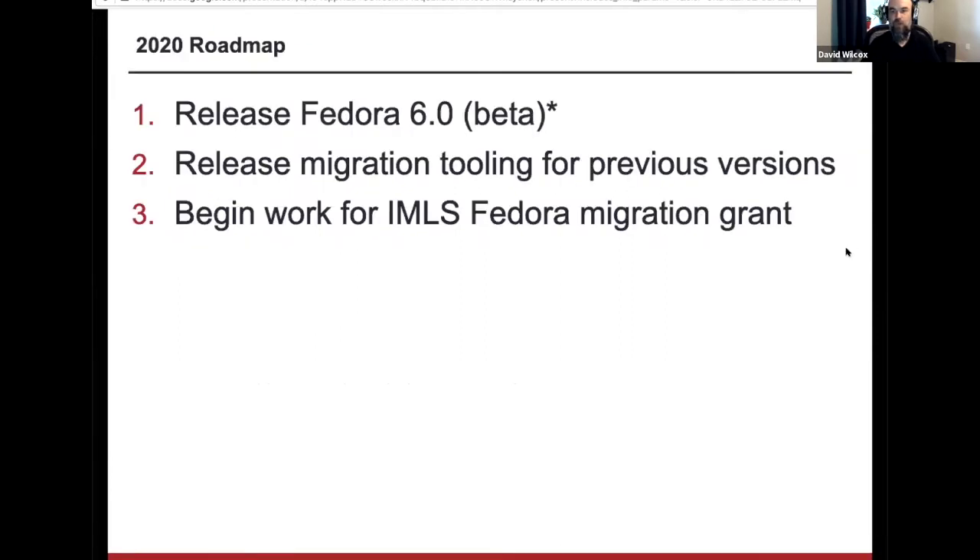In terms of what we're trying to do with Fedora for the rest of this year and going into next year, there are a few high-level objectives. We are working on version 6.0, which I'll talk about a little bit. Andrew Woods did a pretty deep dive on the details of Fedora 6.0 at last month's meeting, and that video is up on YouTube if you're interested in more technical details.